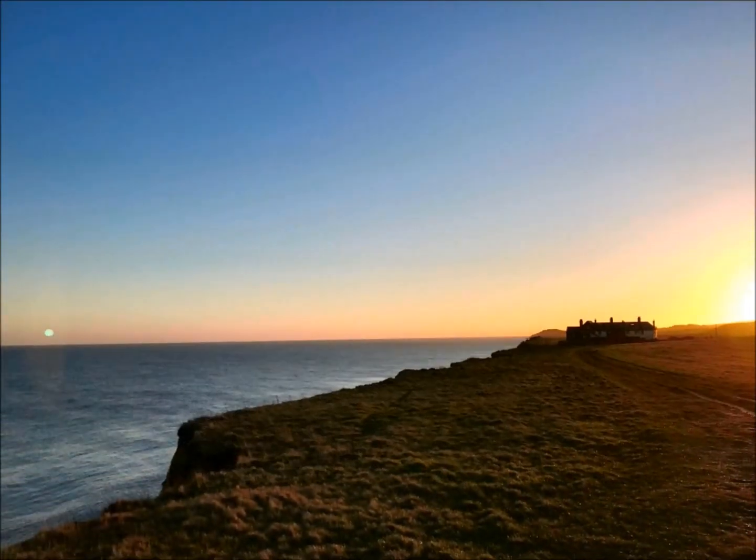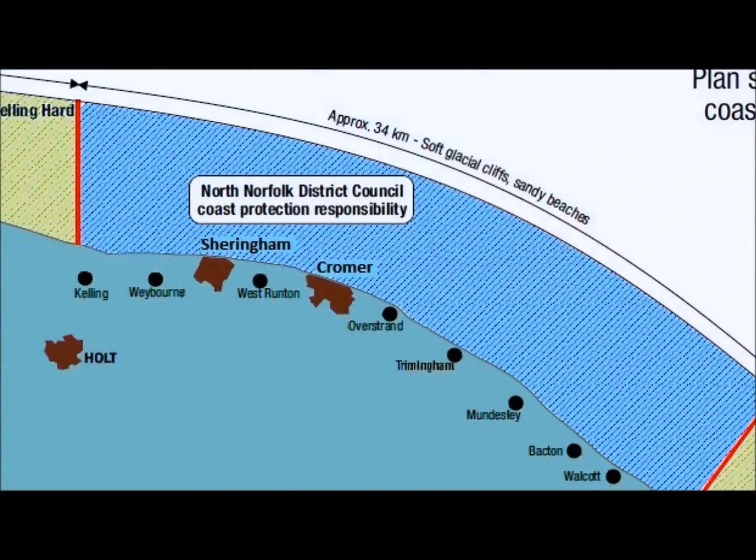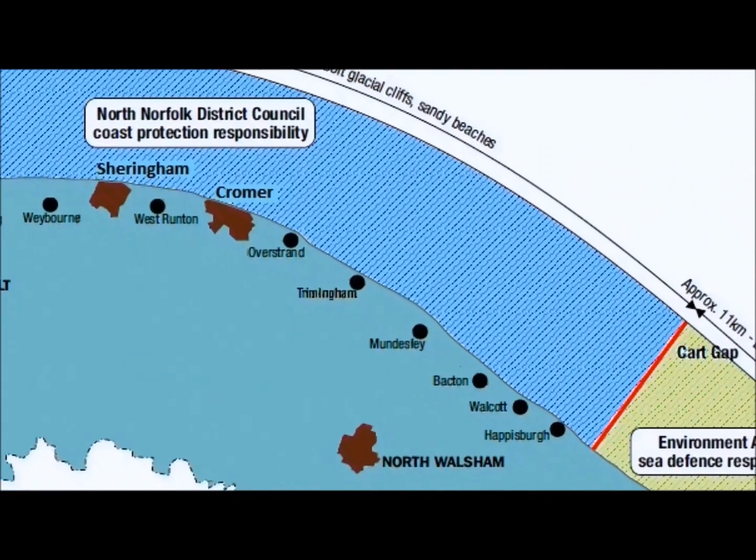The North Norfolk coastline spans 42 miles. North Norfolk District Council manages from Kellinghard in the west to Cart Gap in the east.